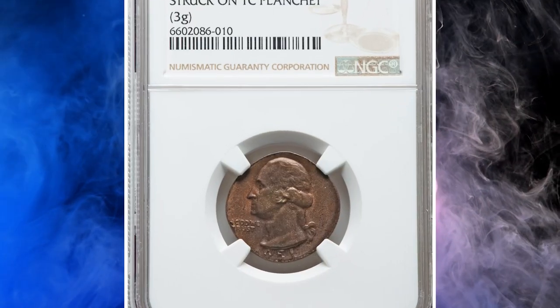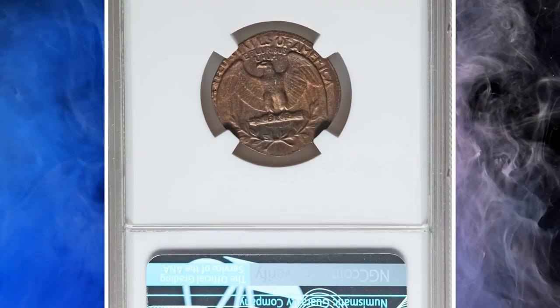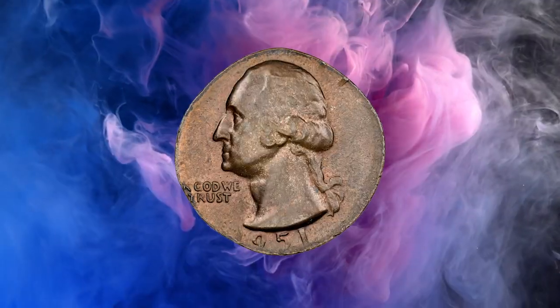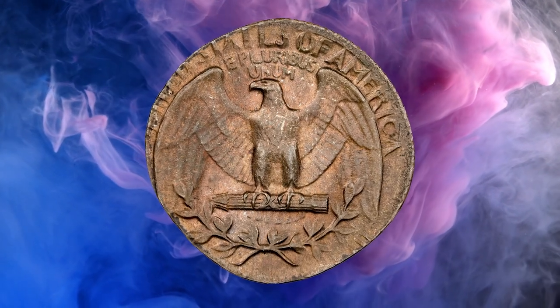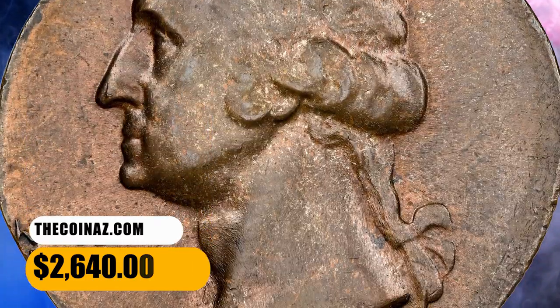Number 6. Here is a 1951 Washington Quarter Dollar struck on a Lincoln-cent planchet, graded mint state 64 brown by NGC. Liberty was struck almost totally off the flan; the motto and date are only partially impressed. Device elements on the reverse are mostly soft, and letterings are distorted. This error quarter fetched a sum of $2,640.